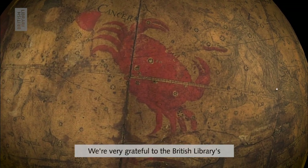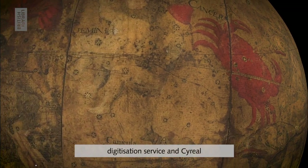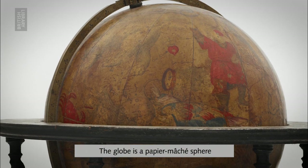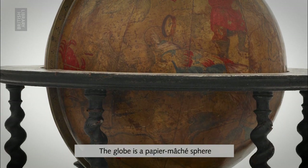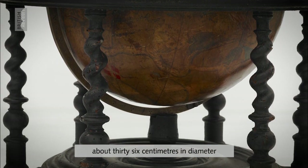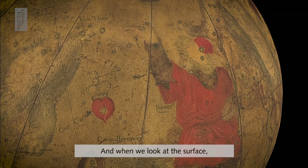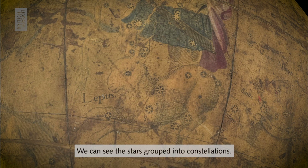We're very grateful to the British Library's digitization service and Cyril for helping make this possible. The globe is a papier-mâché sphere about 36 centimeters in diameter, set in a mahogany stand. When we look at the surface we can see all sorts of things — all of the known stars, and the stars grouped into constellations.